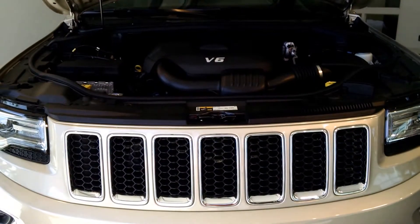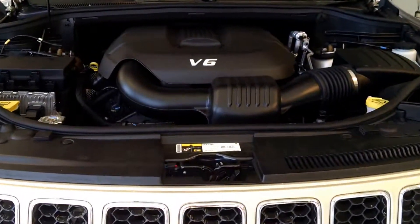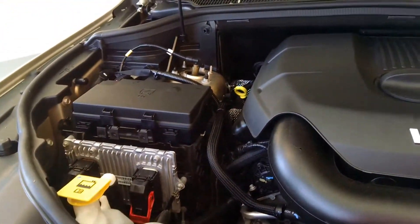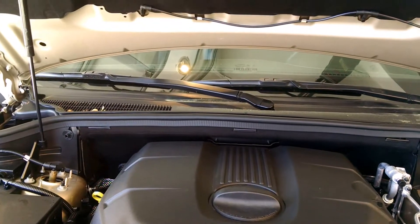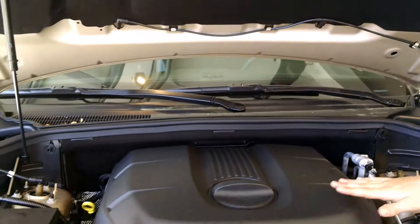Here we are looking underneath the hood. Gives you a great view of that 3.6 liter V6 that powers the Grand Cherokee. Look how clean it is underneath the hood — a lot cleaner than I usually see at 30,000 miles. Also take notice of the hydraulic prop that keeps the hood open so you don't have to fiddle around with the prop. And also the sound insulation material to keep the engine noise in the engine bay where it belongs.